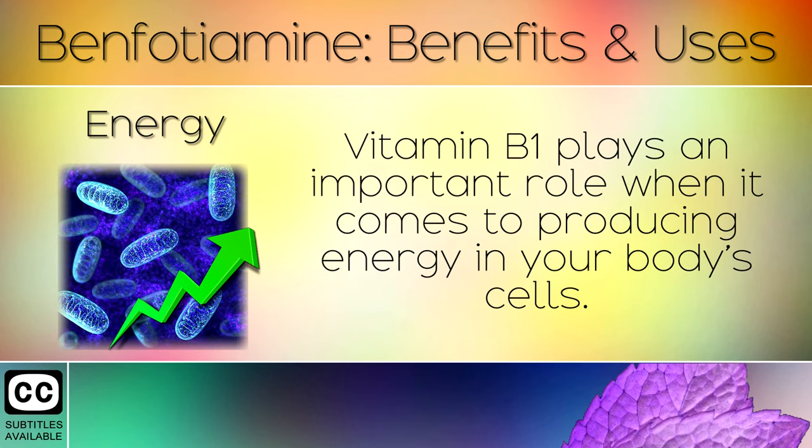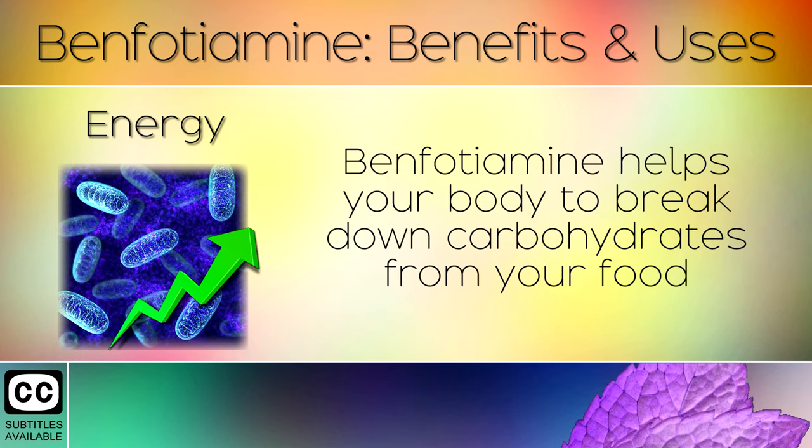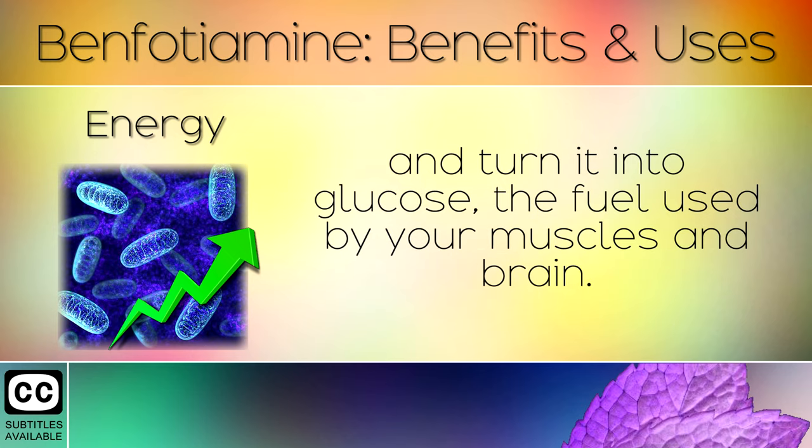6. Energy. Vitamin B1 plays an important role when it comes to producing energy in your body's cells. Benfotamine helps your body to break down carbohydrates from your food and turn it into glucose, the fuel used by your muscles and brain.